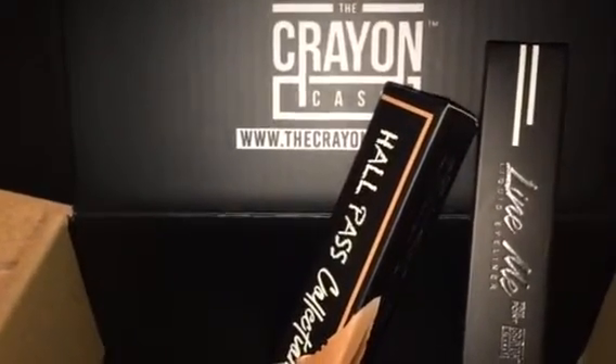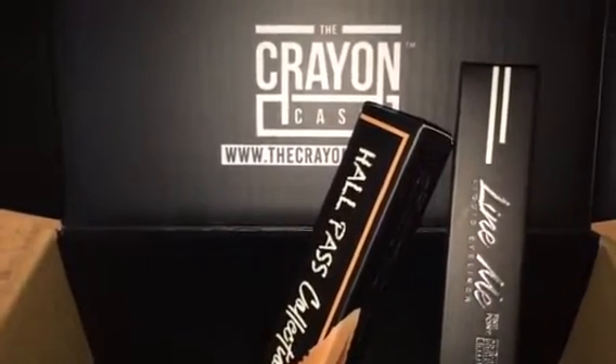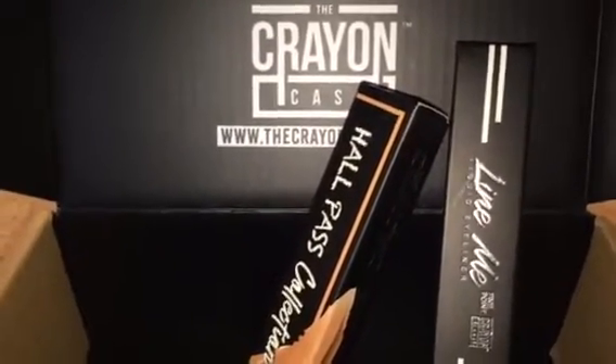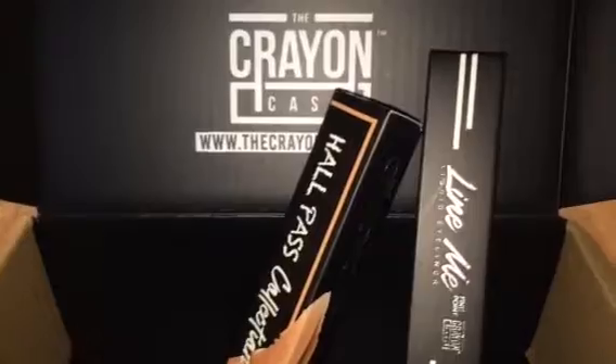The liner was $6 and the lip gloss was $6, which was $12, and then the shipping was $6.95 — which was like a whole other lip gloss or liner for me.